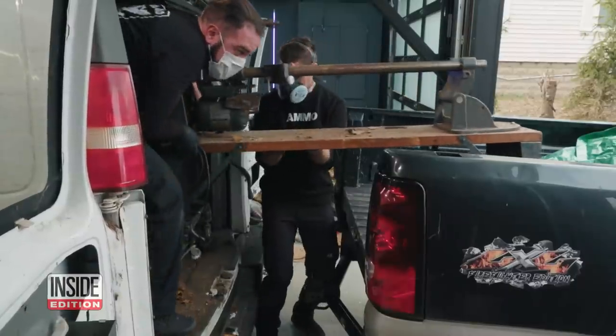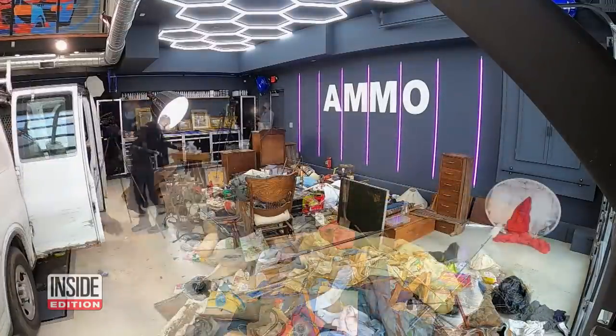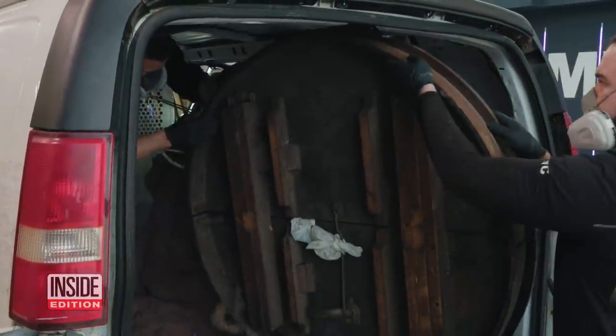It took Larry and his buddy Dan Miele 12 hours just to get everything out. And there it all is — lots of junk, but also some real treasures.